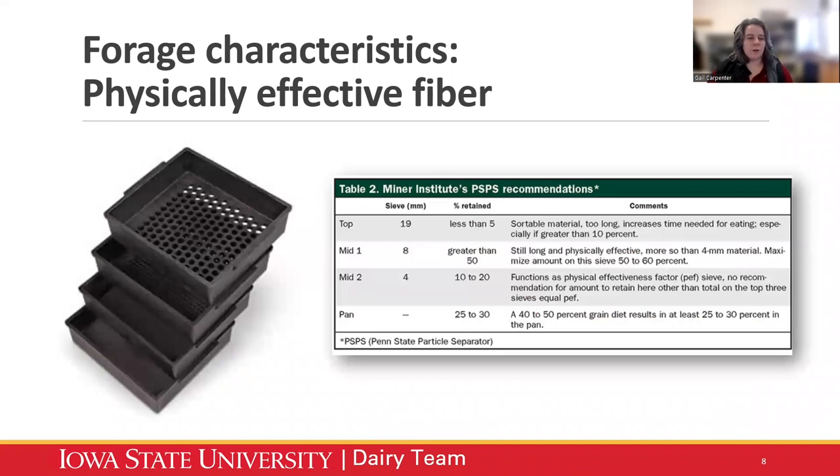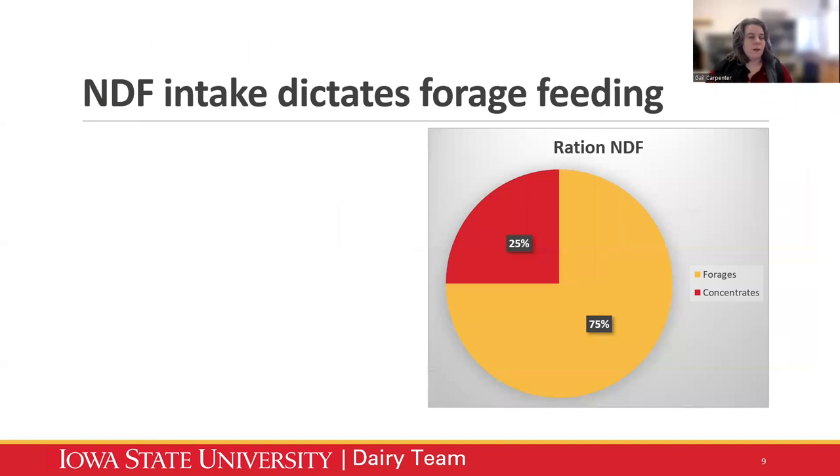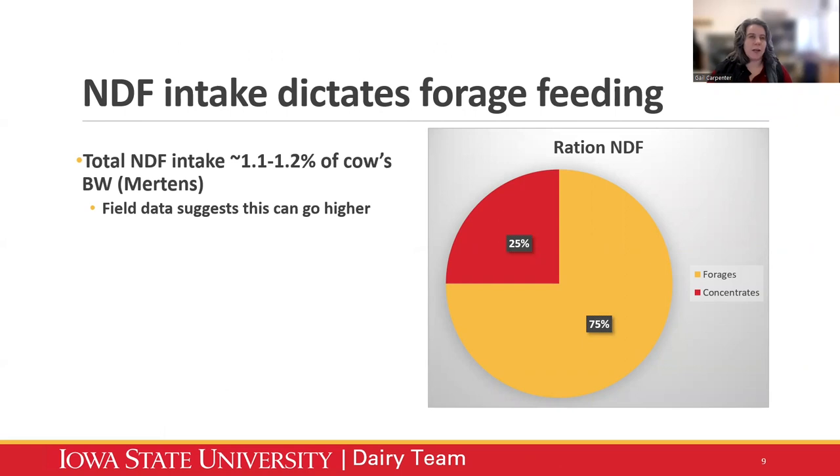Another forage characteristic is physically effective fiber, usually measured with the Penn State particle separator. Forage provides energy from digestion but also has a physical effect: it sloughs the rumen wall, provides a rumen mat, and provides an ecosystem for rumen bacteria to grow. The physically effective fiber component is really important in making sure it's playing its role in the cow's diet. Forage feeding levels are really dictated by NDF intake as well as the digestibility of that NDF — total NDF shouldn't be the only tool we use; UNDF240 is also really important.